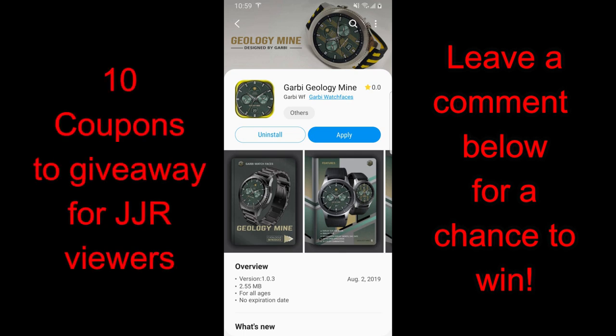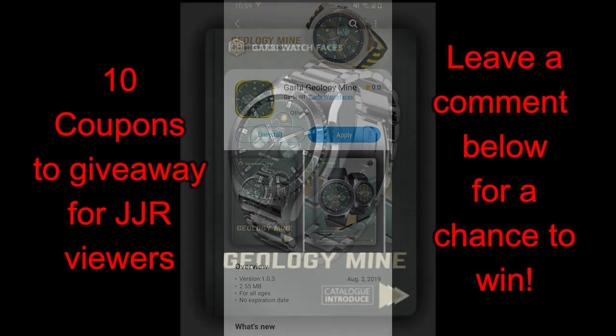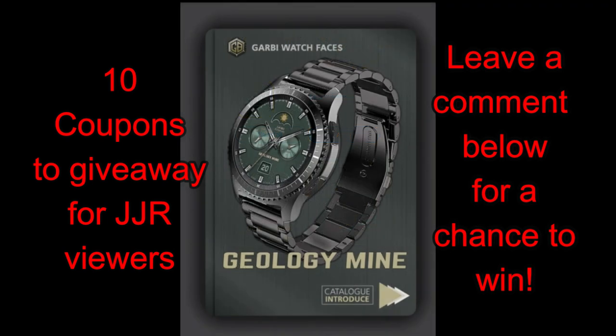Hey guys, welcome back to Jibber Jab Reviews and a big hello and thanks to all of you for tuning in, even those of you watching outside of North America. It always amazes me how far our reach is — I see shoutouts from Australia, Russia, and Indonesia, to name just a few. Thanks again for all the support you show towards the channel.